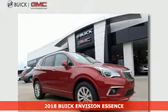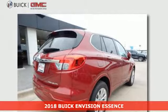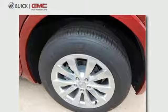Here's a 2018 Buick Envision. The elevated refinement of this small SUV is a joy for everyone. Heated seats, multi-zone climate control, and active noise cancellation give you a comfortable and quiet cabin.